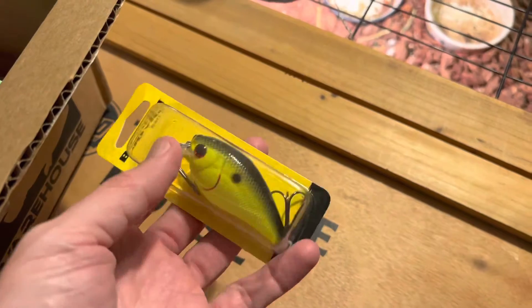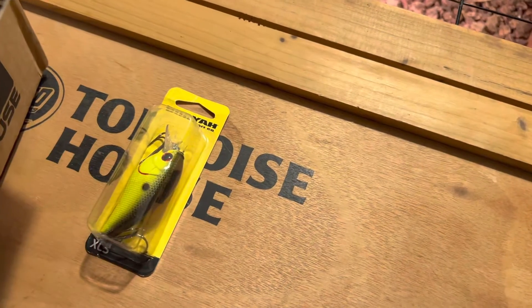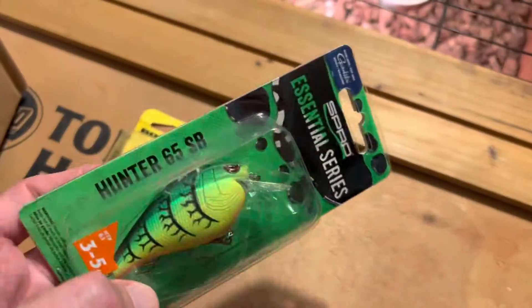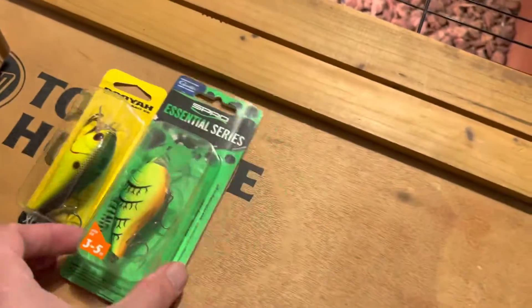First up, I've got the Booyah XCS — my only concern about that one is how shallow it runs, but we'll make it work. This one looks gorgeous: the Spro Hunter in fire tiger.